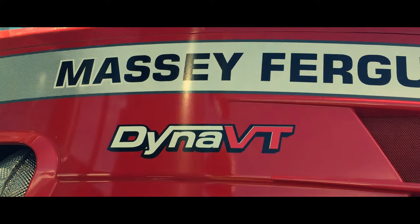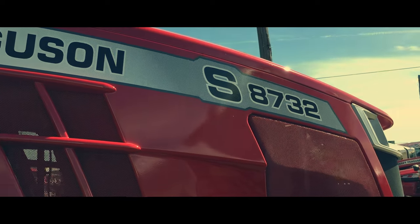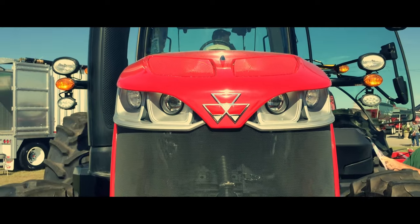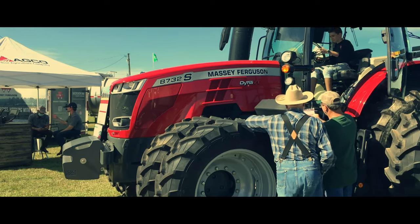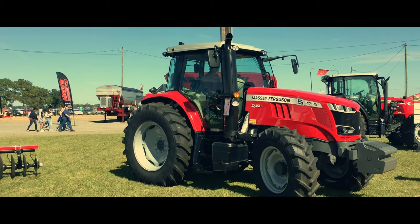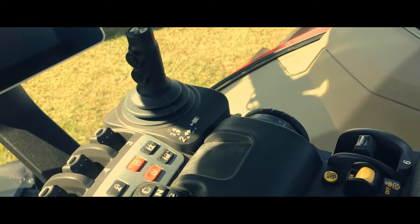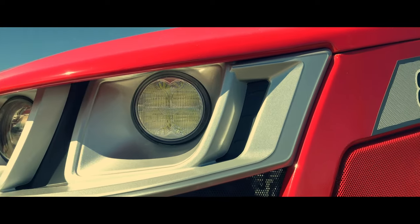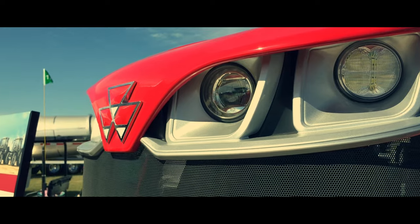Now we're headed over to the AGCO family. AGCO is actually a parent company which contains Massey Ferguson, Challenger, and Fendt. Unfortunately, Challenger did not make an appearance at this year's show, so we'll start with looking at Massey Ferguson. Massey aims its efforts at producing top-of-the-line tractors, hay equipment, planters, and various material handlers and implements. Some noteworthy tractors featured here include the 8700S, the 7700S, and the 5700.